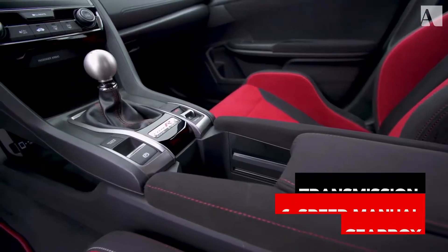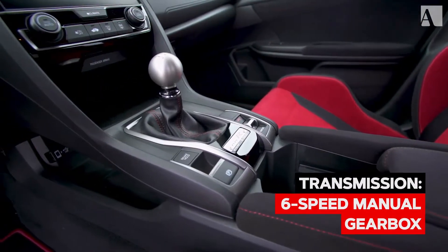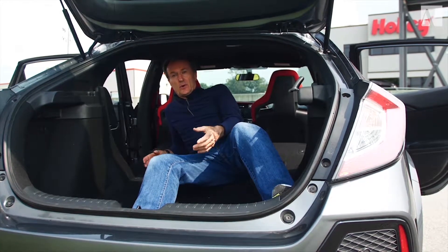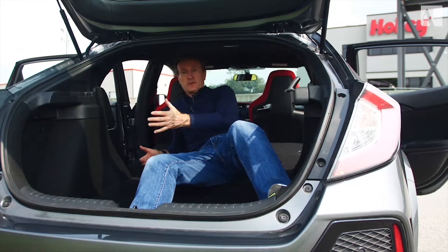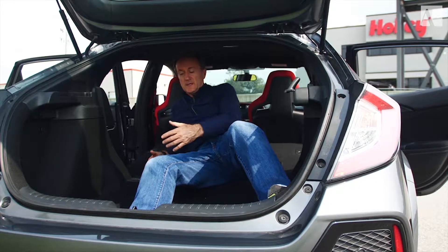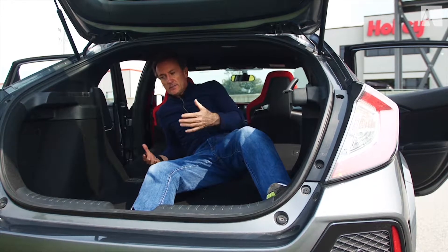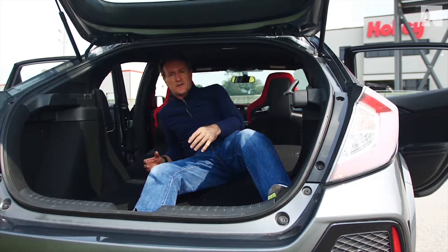As most enthusiasts know, the Type R has only come with a stick shift, and it is a superb gearbox — one of the best I've ever used. One of the most impressive things about the Type R is the amount of room it has. The rear seats are folded forward at the moment, but I can pretty much stretch out. Around 42 cubic feet.